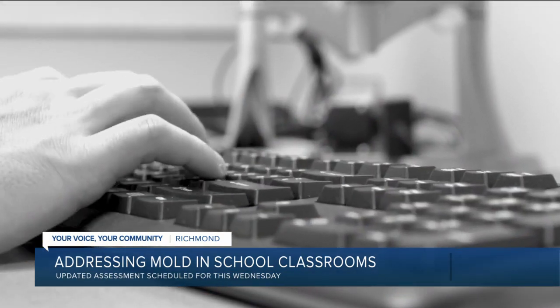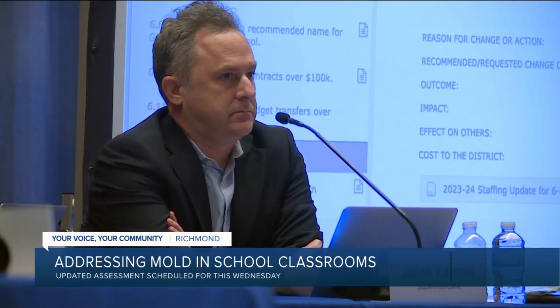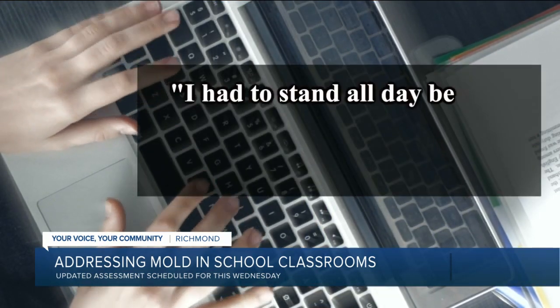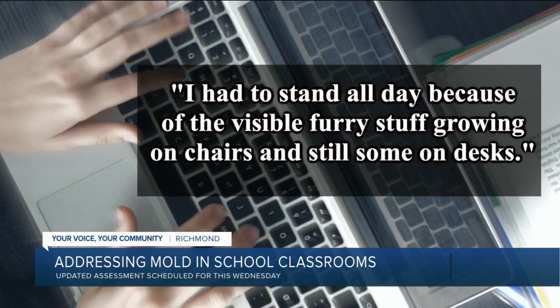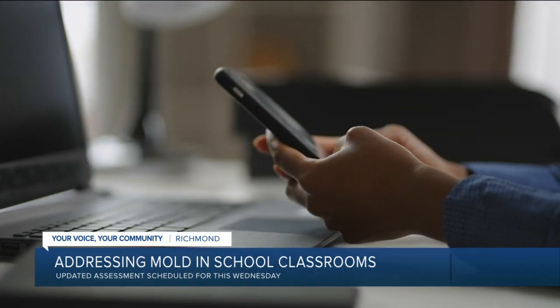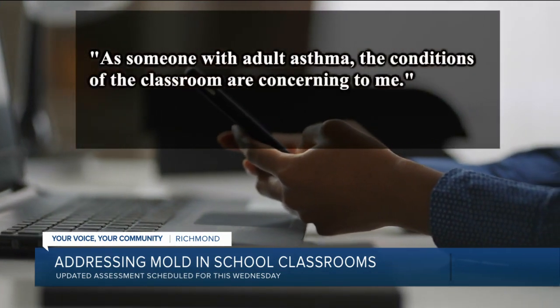New emails obtained by CBS 6 show concerns raised by Bushall staff members to Superintendent Jason Cameras at the beginning of the school year. One teacher writing in August: 'I had to stand all day because of the visible furry stuff on chairs and desks.' Another teacher writing: 'As someone with adult asthma, the conditions of the classroom are concerning.'